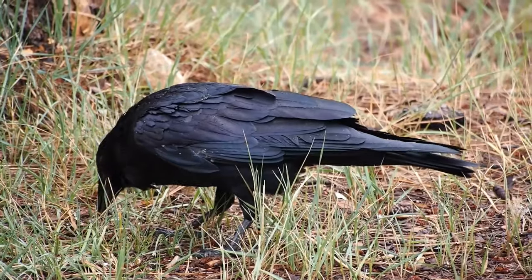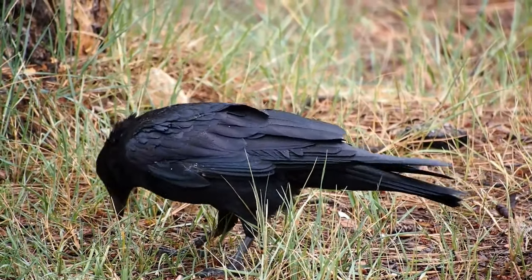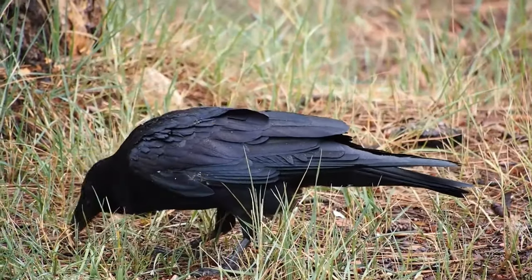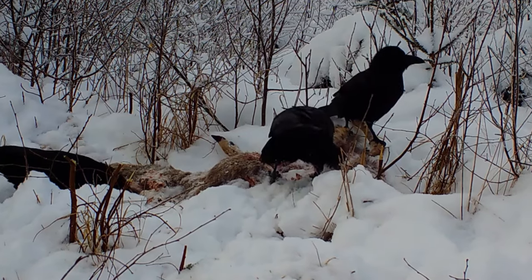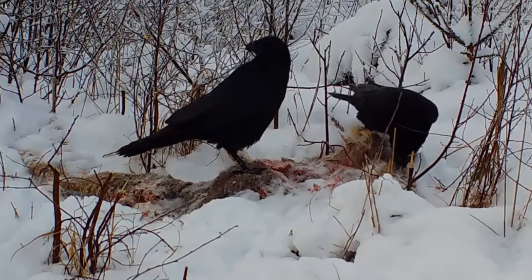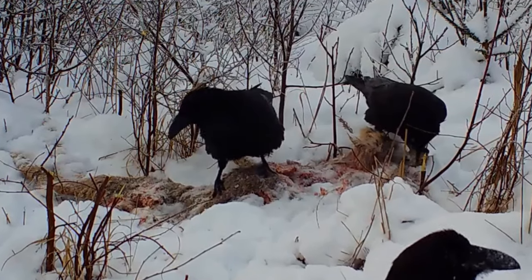Ravens are very intelligent and just like the other corvids I've made videos about, this means that they are very adaptable in where they can live and what they can eat. They're found all across the northern hemisphere including most of the North American continent, Europe, Russia and Asia.